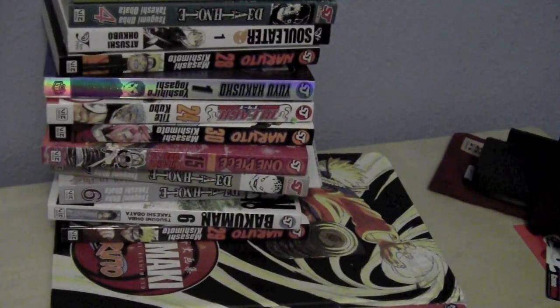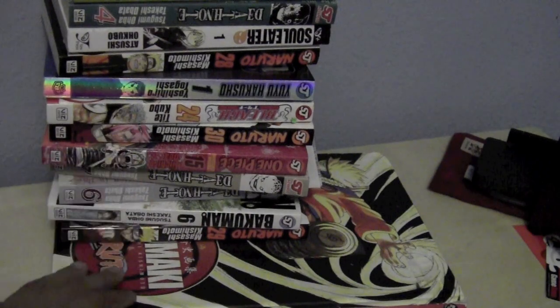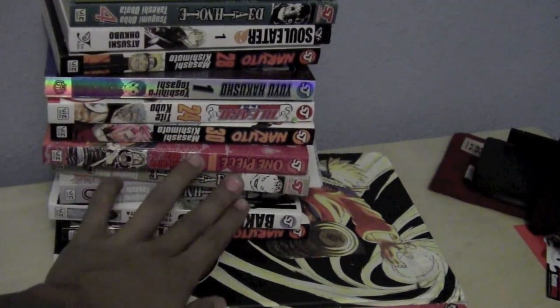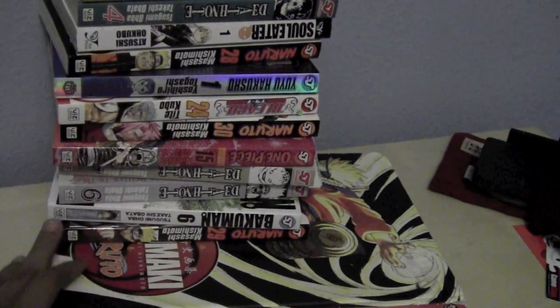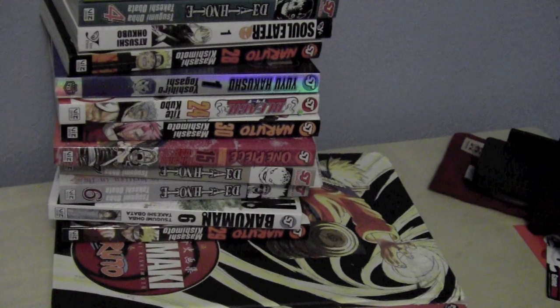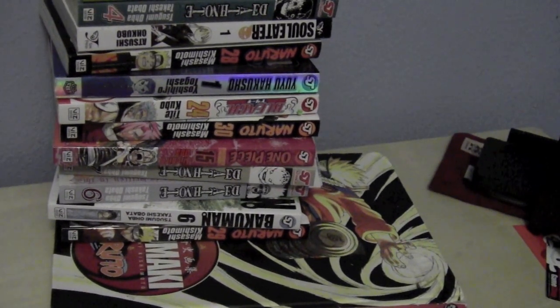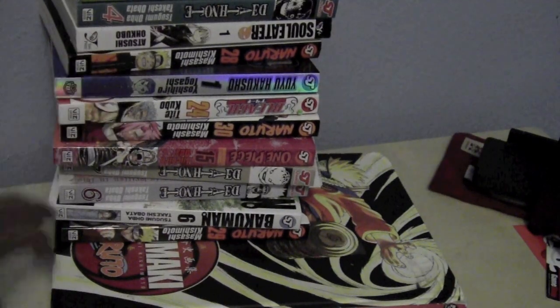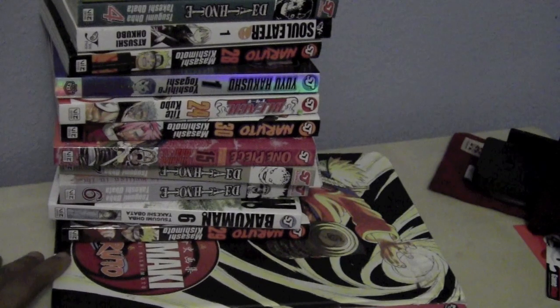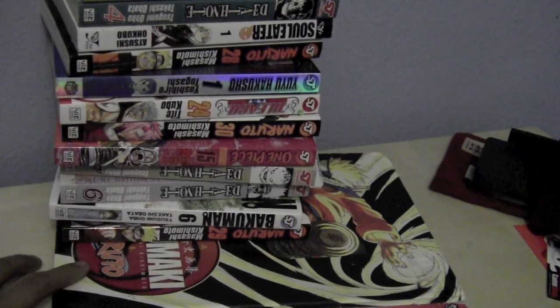Each one of these is really good. I'm trying to fill in the gaps for Naruto — as you can see I picked up volumes 28, 29, and 30, so now I have volumes 26 through 31. It's just really good, check it out. I'll probably tell you more about this when I do a manga collection video, which won't be that long from now.